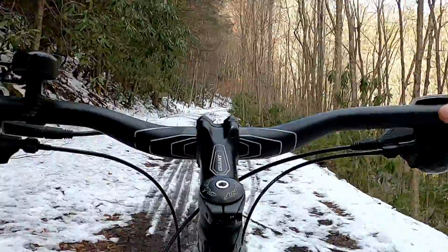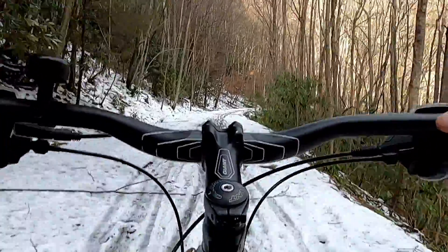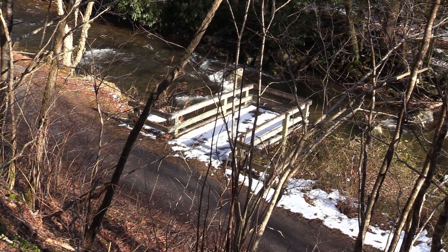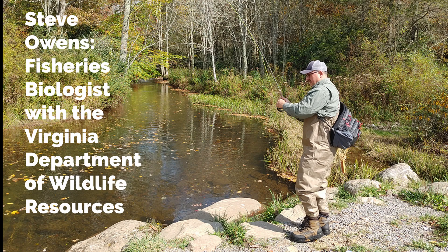This is due in large part to the Virginia Creeper Trail, an old railroad grade transformed into a popular bike trail, as well as the handicap-accessible fishing platforms, which allow anglers with mobility issues to enjoy the creek. To learn more about the White Top Laurel's unique accessibility and biodiversity, I spoke with Steve Owens, a fisheries biologist with the Virginia Department of Wildlife Resources.